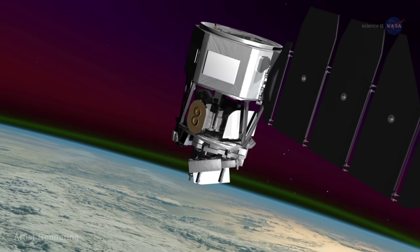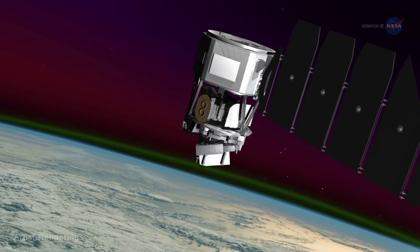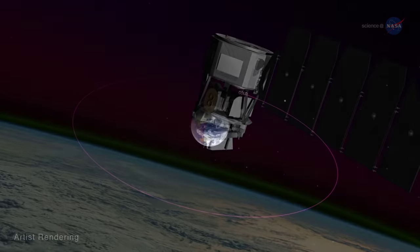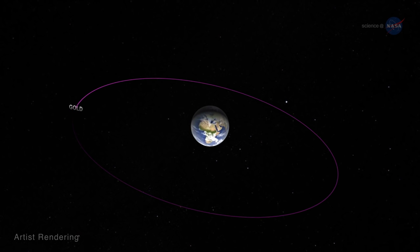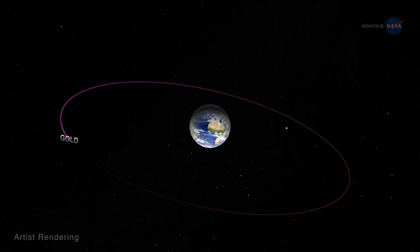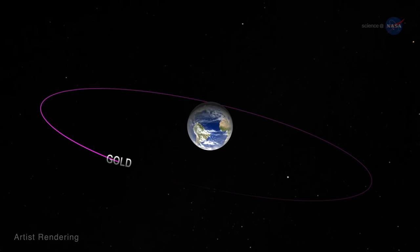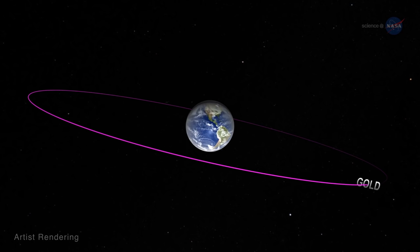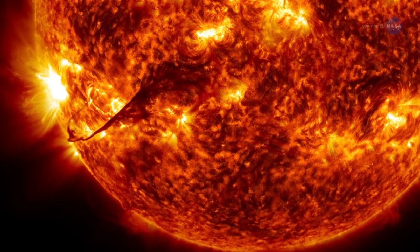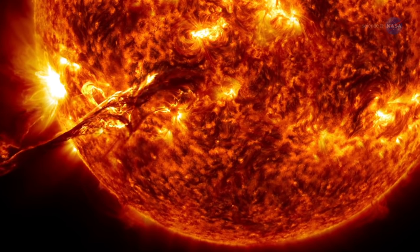ICON, from 350 miles above the planet, will home in on the effects of terrestrial weather. For a broader view, GOLD will make global-scale observations of Earth's upper atmosphere, including the ionosphere, from an altitude of 22,000 miles, gathering observations of the entire disk once every 30 minutes, more frequently than any ionospheric mission has done before.